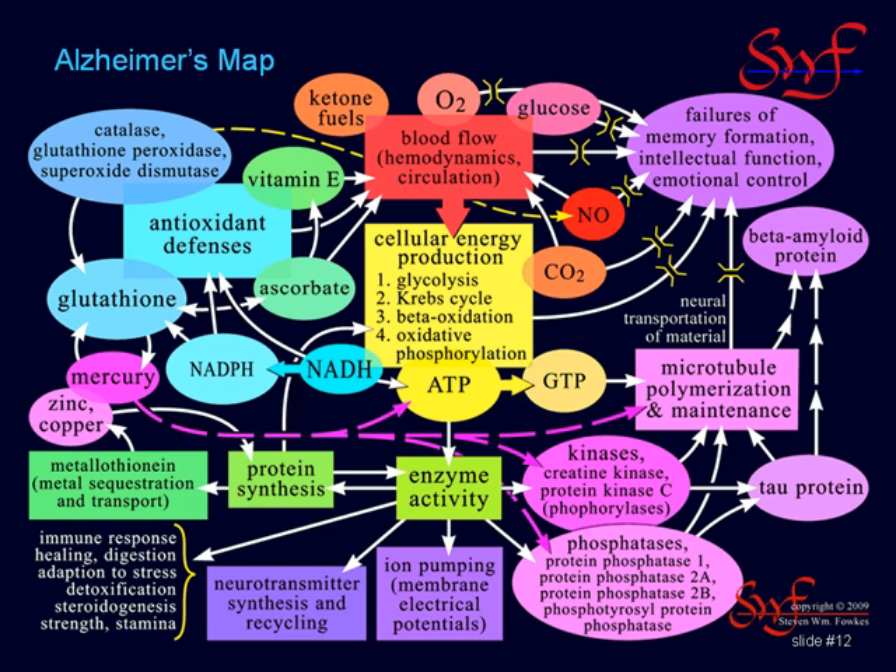Now let's move up from the yellow energy systems to the red circulatory system. The heart and circulatory system are responsible for delivering oxygen, glucose, fats, and ketone fuels to the deep tissues of the body, and for removing the waste products of energy metabolism. This system also includes the lungs, which must adequately absorb oxygen from the air and outgas carbon dioxide that results from energy metabolism.